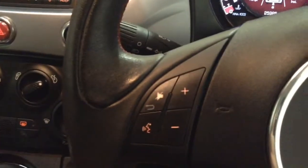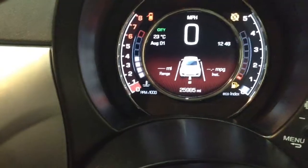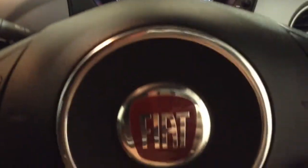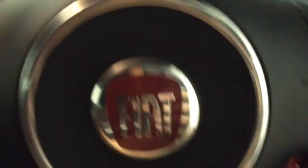On the steering wheel you've got various audio controls as well as voice activation and Bluetooth connectivity. On the main dash you can see this vehicle has done 25,985 miles. A quick reminder that service plans are available on the vehicle from £9.95 per month.